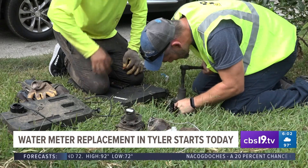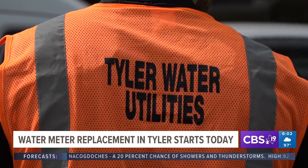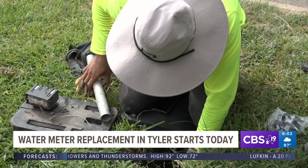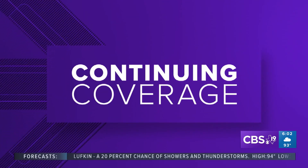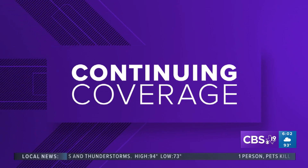You may have noticed some maintenance crews going around some Tyler neighborhoods over the last few days. The city is continuing work on replacing water meters at residential homes in the area that are malfunctioning, causing a bad read on water consumption. CBS 19's Robert De La Garza spoke with officials and residents on the details of this project and what homeowners are expecting to see on their next bill.